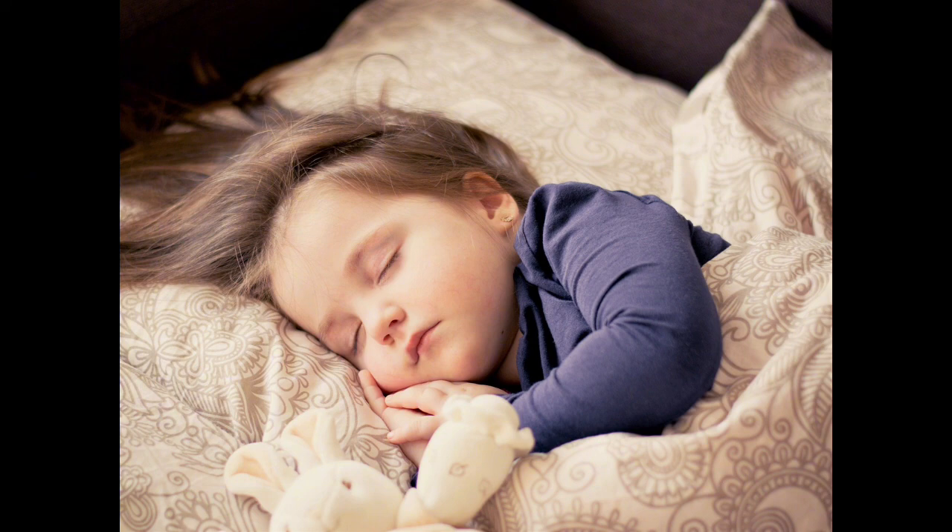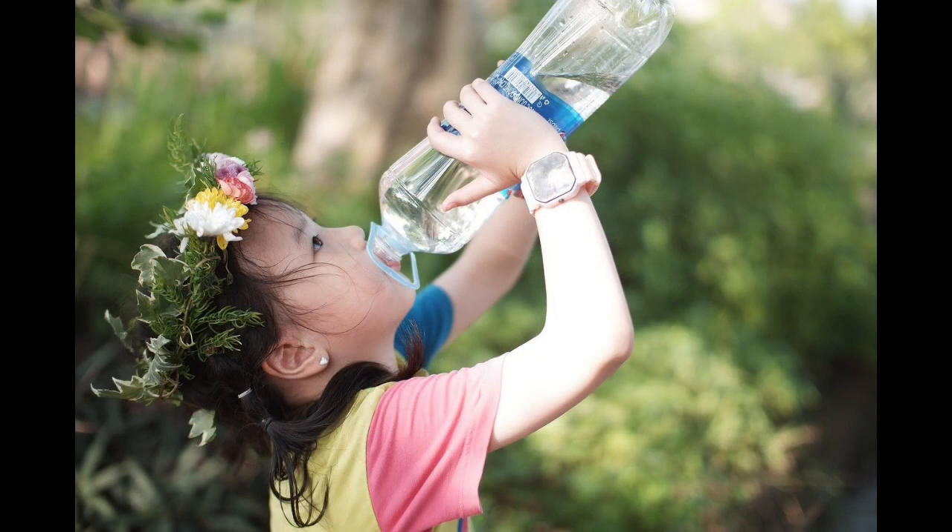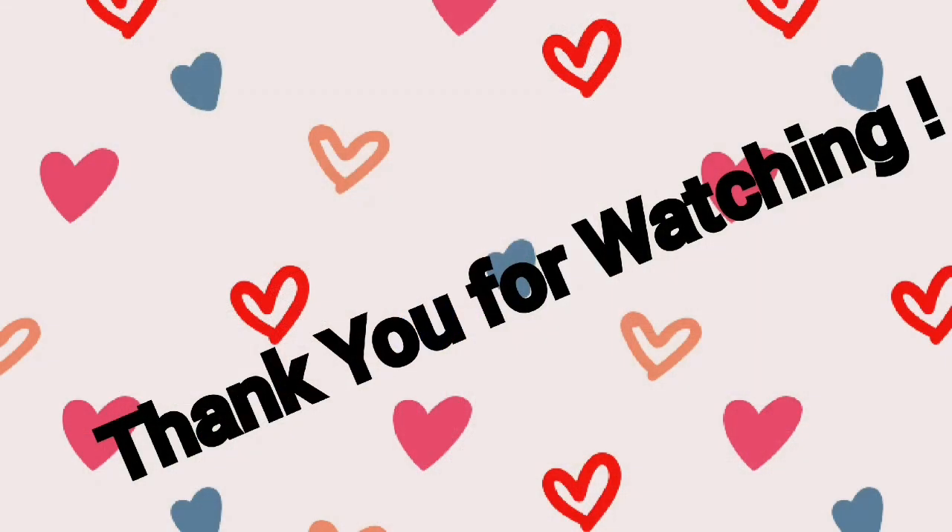While you are giving these immune boosting foods to your children, make sure that they get adequate sleep and hydration to be more healthy. Let's meet again with a new video. See you later.